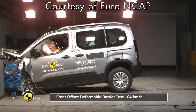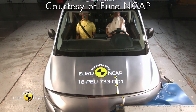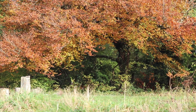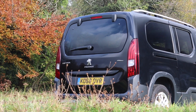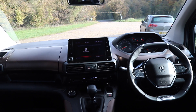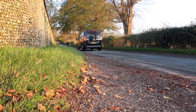On safety: standard features include six airbags, autonomous emergency braking, speed limiter, speed limit recognition, and lane keep assist. The Rifter earned a Euro NCAP rating of four stars, with adult occupancy safety scoring an impressive 91% and child occupancy safety at 81%. Overall, the Peugeot Rifter is a strong rival for the Berlingo, offering similar space and practicality with added style. It offers decent kit and safety, making it a fantastic choice of family car.